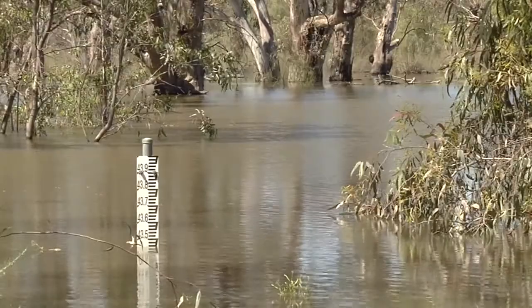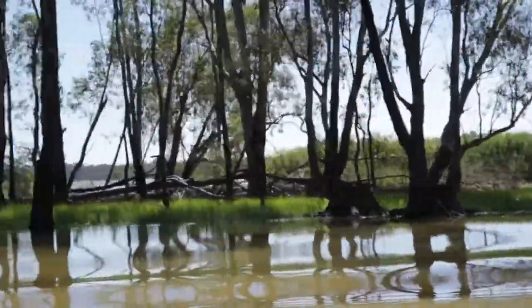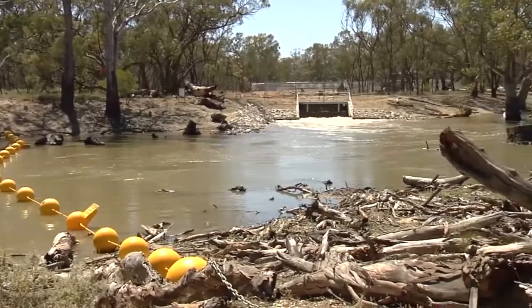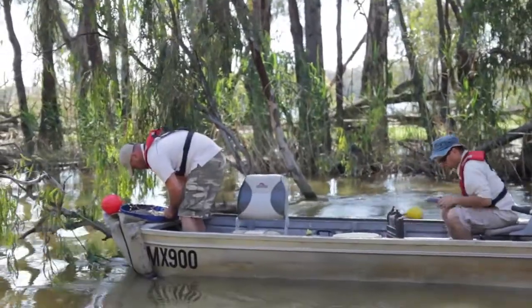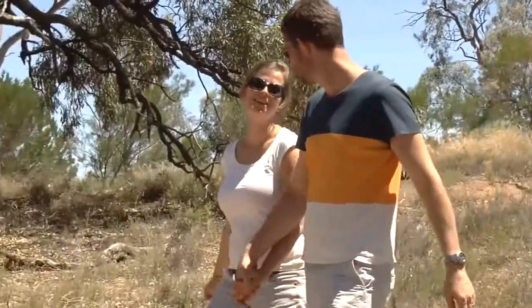Why do we need environmental water? Every year environmental water is released into Victoria's rivers and wetlands to improve their health and that of the plants, animals and communities that rely on them.